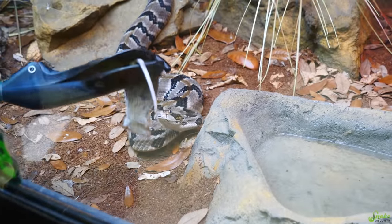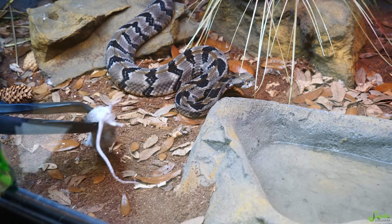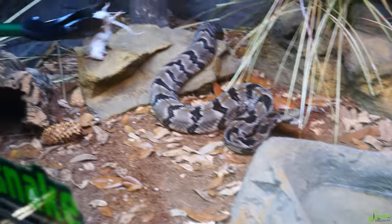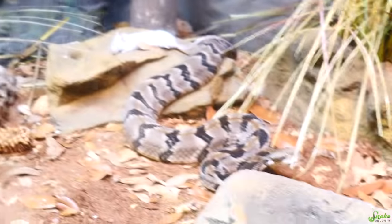He pulled the food right from the tongs — he's like, of course I did, that's my food. The mouse is running away and it's going to die right there. Justin sometimes doesn't follow the scent trail we give him — he just goes straight to the mouse. I think he just looks and goes, there it is, I'm going to eat it.